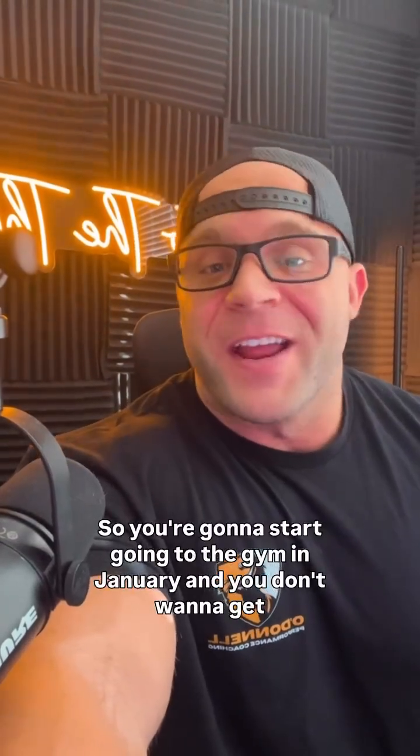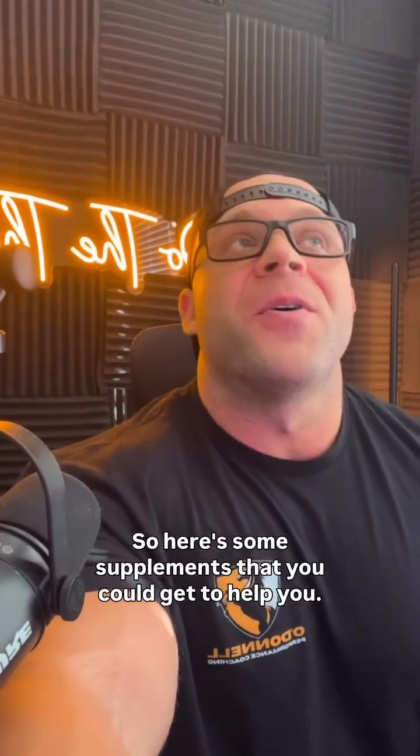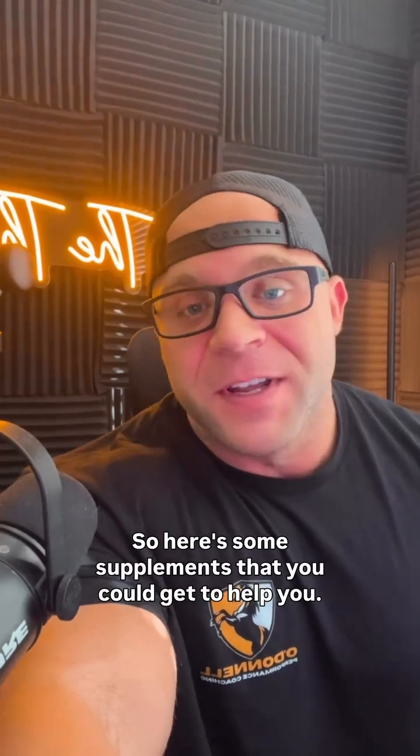So you're going to start going to the gym in January and you don't want to get super duper sore. Here are some supplements that you can get to help you.